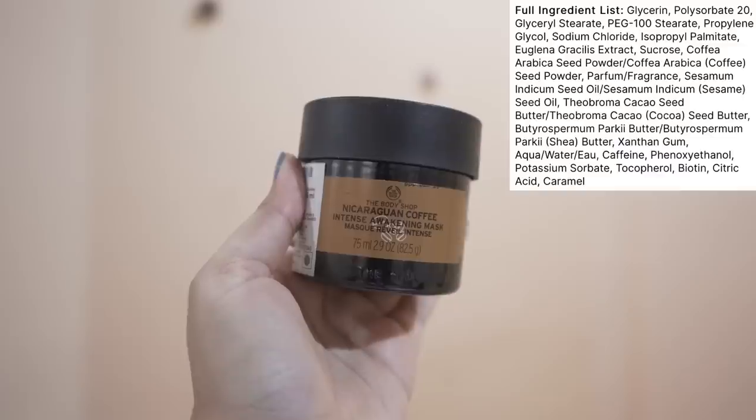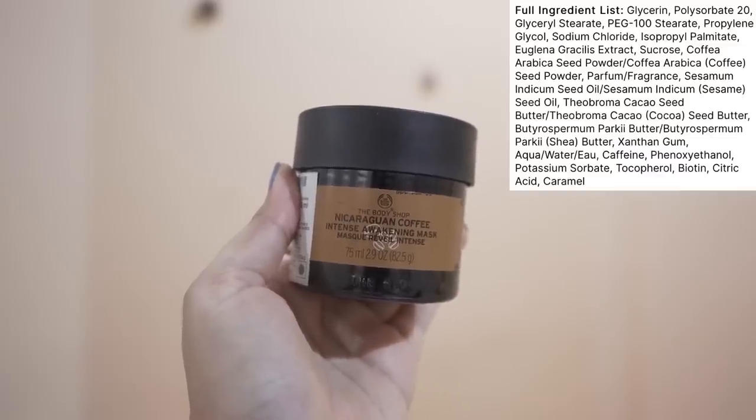I've also tried the honey mask from I'm From, which is very moisturizing and hydrating — if you ask me to pick one nourishing face pack, that one is great. But for The Body Shop Almond Milk pack specifically, it's around ₹2,295 for 75ml. I got 50% off, and The Body Shop does offer 50% discounts sometimes, so I'd suggest waiting for a sale before buying.